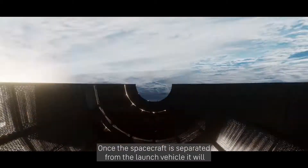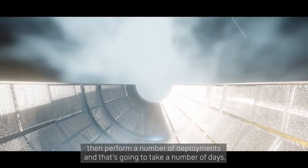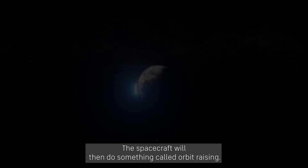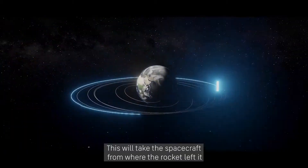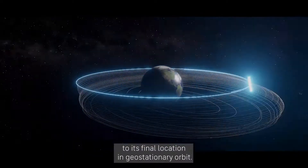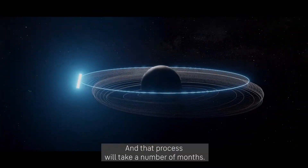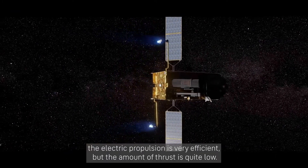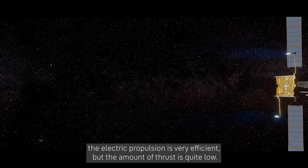Once the spacecraft is separated from the launch vehicle, we'll perform a number of deployments, and that's going to take a number of days. The spacecraft will then do something called orbit raising, which will take it from where the rocket left it to its final location in geostationary orbit. That process will take a number of months, because the electric propulsion is very efficient but the amount of thrust is quite low.